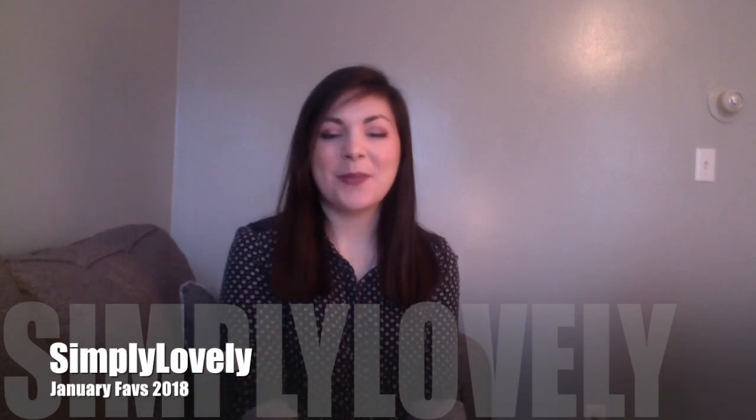Hi everyone, welcome back to my channel. Today I've got my January favorites. They're a little bit on the later side, but I thought better late than never. Let's go ahead and get into it.